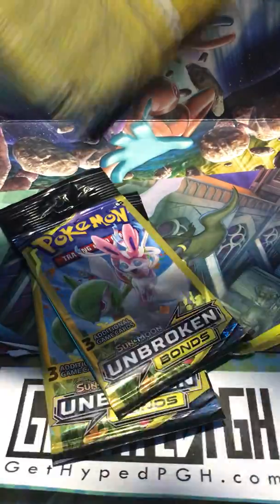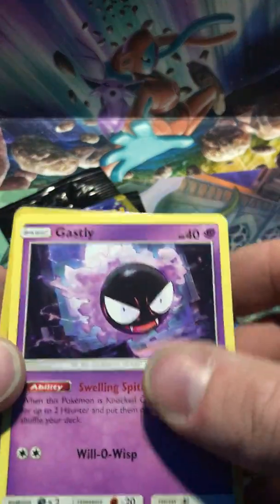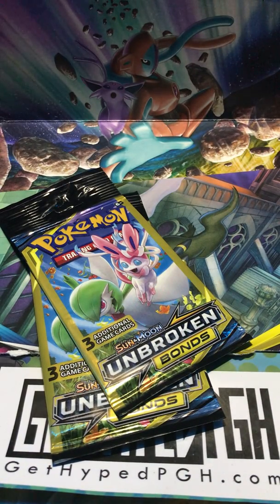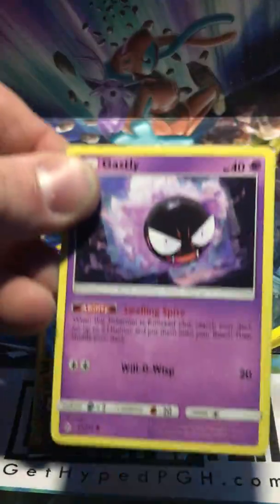Scott likes to start with the dollar packs, and that's how he got back into Pokemon so we keep that going. We can't find the scissors anywhere - we had them last night. There's gonna be a bunch of packs to get through tonight.